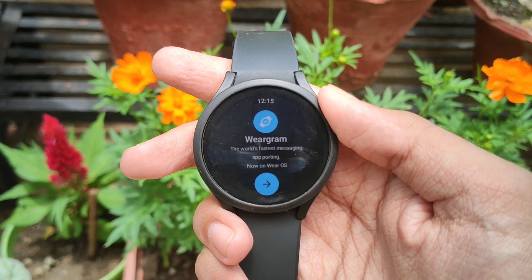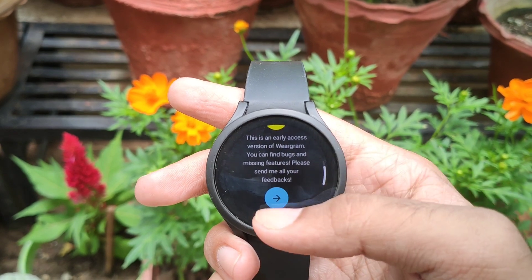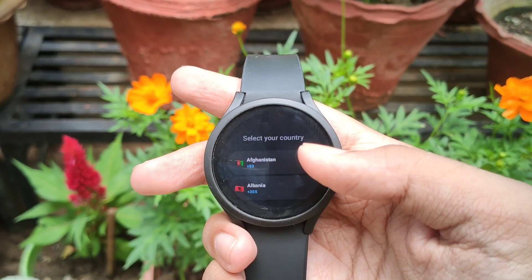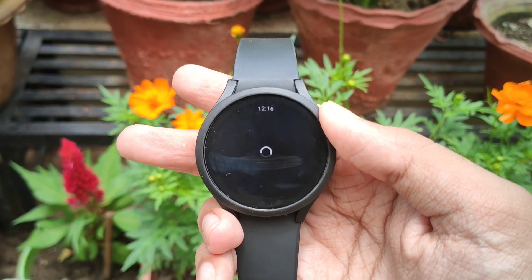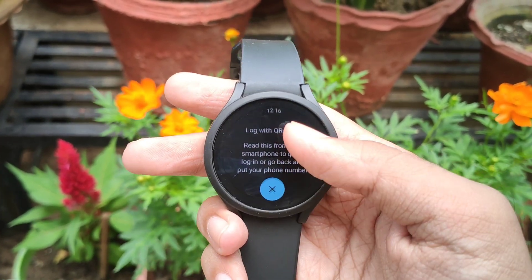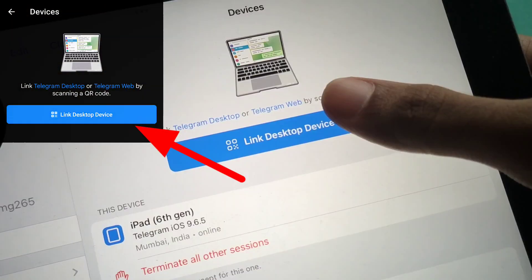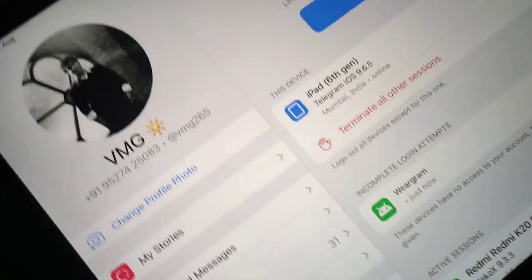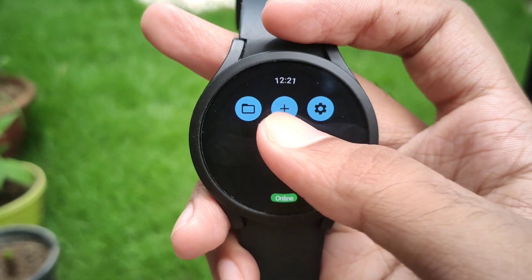Opening the app it says Weargram — let's go ahead and log in. It says the app is an initial release so it'll naturally have some bugs and missing features compared to the phone version of Telegram. The app is a companion app that can be used to create a new chat, or reply via text and voice to your friends quickly over Wi-Fi or without taking your phone out. Login is simple — you can do that with your phone number or using a QR code. Now if you have two-factor authentication, you can input the password here. And we're logged in.